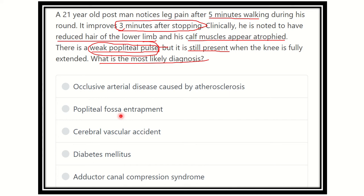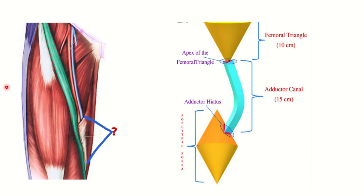Looking at the anatomical picture, we can see the femoral triangle, followed by the adductor canal, and finally the popliteal fossa. The femoral triangle stretches along the upper thigh; at its apex, the adductor canal begins and reaches into the popliteal fossa through the adductor hiatus. The popliteal fossa is a diamond-shaped space.